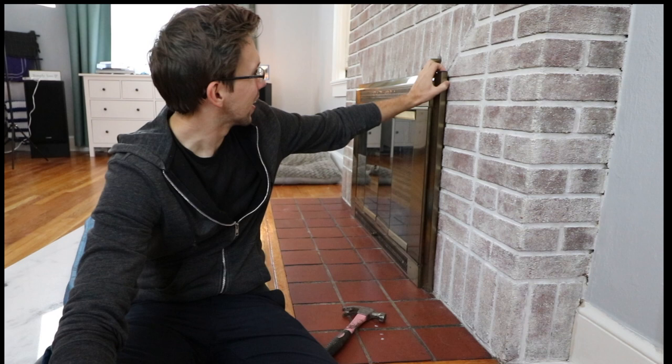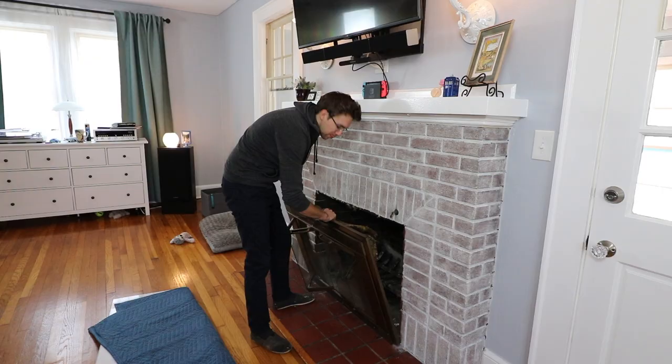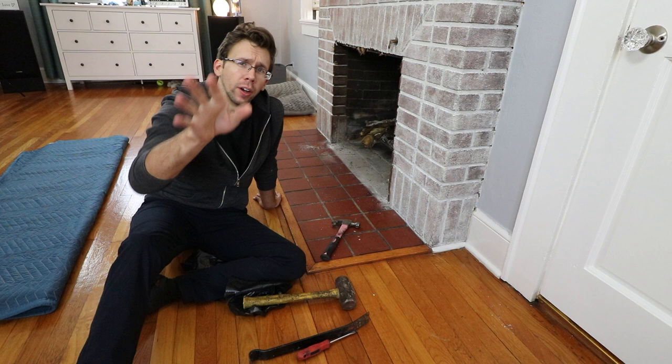We got to figure out how to take this thing out. Those screws should have just been untightened rather than me forcefully pulling it out. Let's go find a big hammer and start beating things off. I've got earplugs in for safety - always remember to talk louder when you get plugs in.